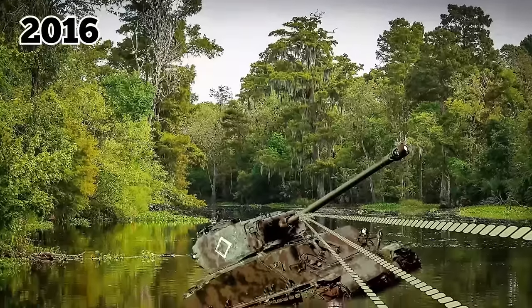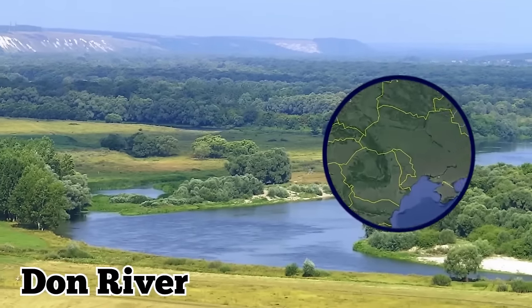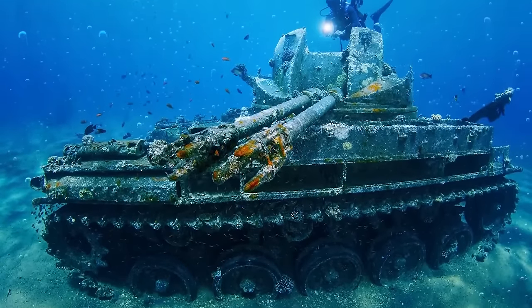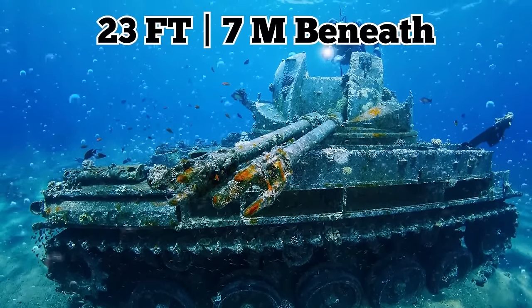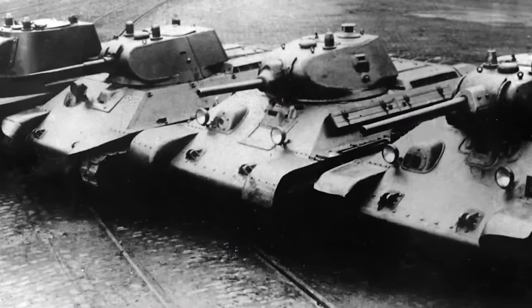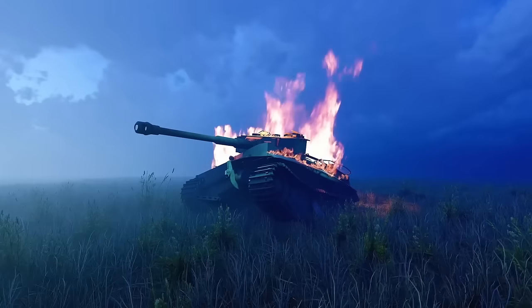In 2016, one of the few surviving examples of the T-34-76 was pulled from the Don River in southern Russia's Voronga region. For more than 50 years, it had sat at the river bottom 23 feet beneath the water's surface. The discovery disproved the belief among experts that all the T-34 tanks produced at the Stalingrad tractor factory had been destroyed in battles long ago.